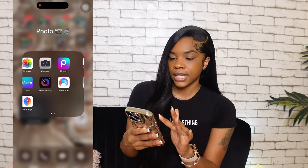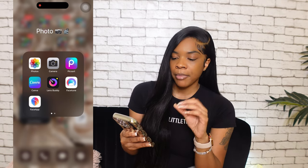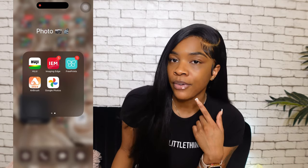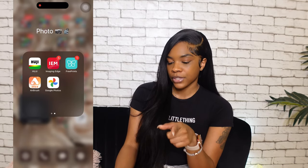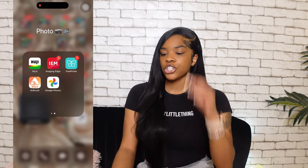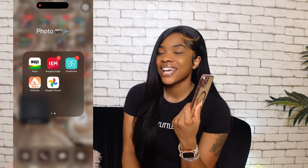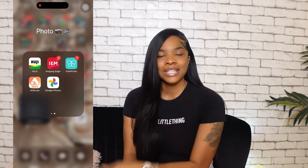Canva I use for thumbnails. Face App I don't really use anymore because it makes you look fake. I like Airbrush better — if you have a pimple, you can literally touch it and it magically disappears. Google Photos I just learned about from watching one of these 'What's on my iPhone' videos. My phone deleted 10,000 photos from my iPhone 11 Pro Max — I was devastated. I downloaded Google Photos and all my pictures from 2017 are back.